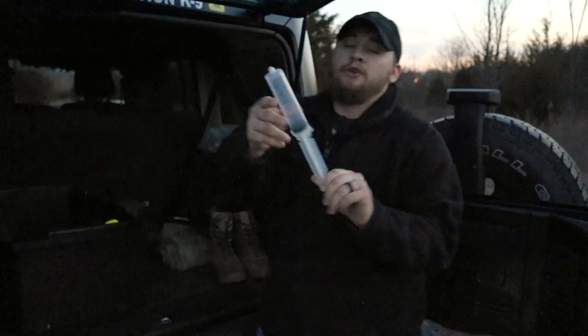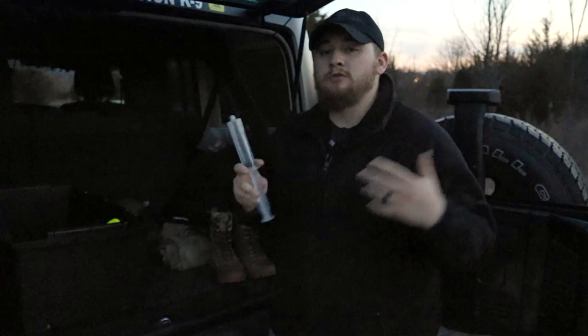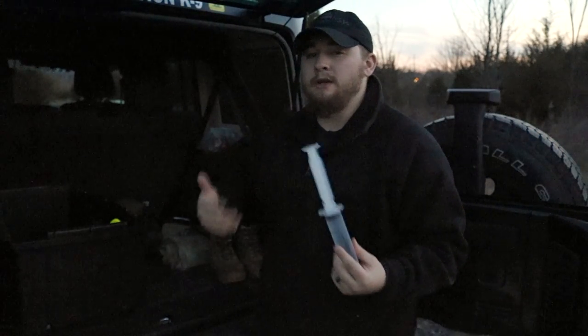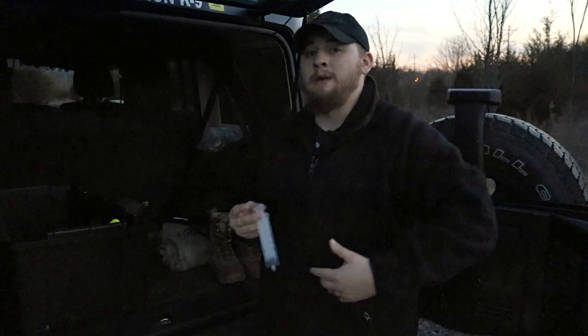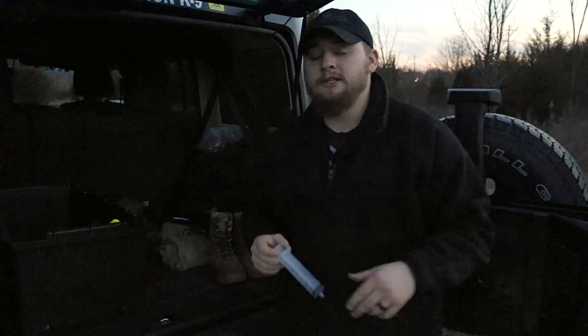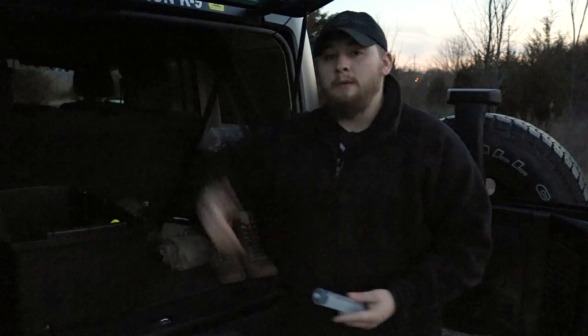I've got the syringe for my Sawyer water filtration system. The reason I keep this in here versus my pack is because I don't always purge my filtration system after every single use in the field — I usually just wait until I get back home, because it takes up unnecessary space in my pack and I want to maximize the effectiveness and functionality of my pack by cutting down on excess gear I don't specifically need. This stays in my trunk kit and I purge it whenever I come back in from the field.